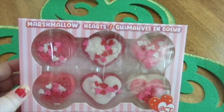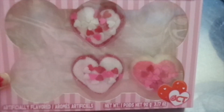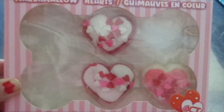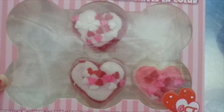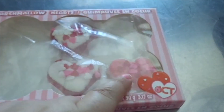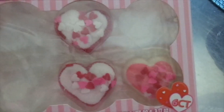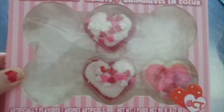I picked up these marshmallow hearts — I totally forgot I had these so I need to use them up. I wanted to share my thoughts: I actually didn't really like these too much. The only ones I really liked are the white ones, which taste like vanilla marshmallow. The red ones I didn't really care for. Let me know your thoughts if you bought and tried them.